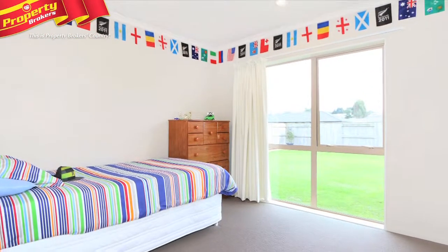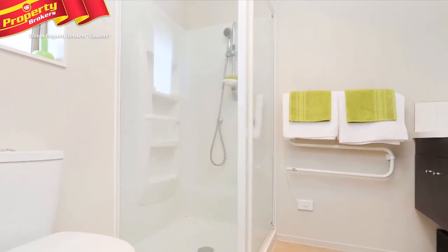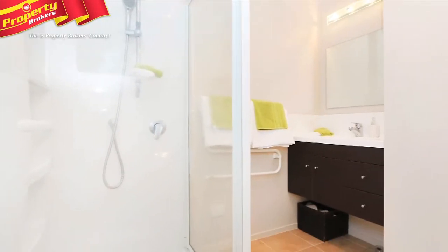Number 11 Chestnut Close is generously endowed with four bedrooms. The master enjoys a modern ensuite, as well as the convenience of a walk-in wardrobe. Meanwhile the large, beautiful bathroom looks as pristine as the day it was completed.